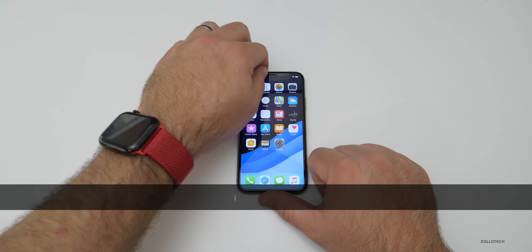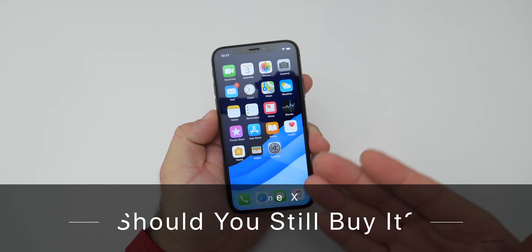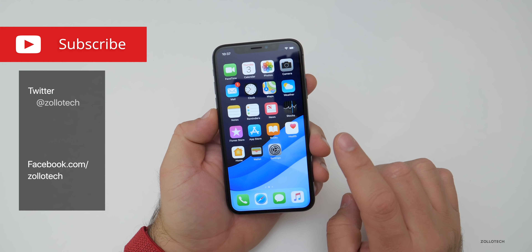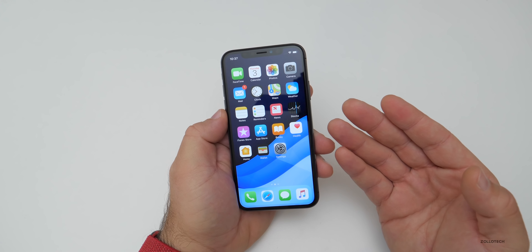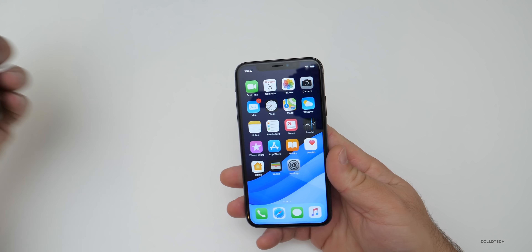Hi everyone, Aaron here for Zollotech. The iPhone X is over a year old now and I want to help you decide if you should pick one up in 2019. Keep in mind this is no longer sold directly by Apple, however you can still get it at places like Verizon for $100 less than the iPhone XS or XS Max.